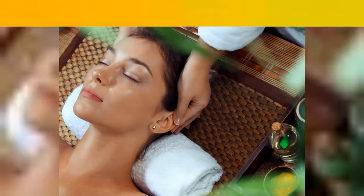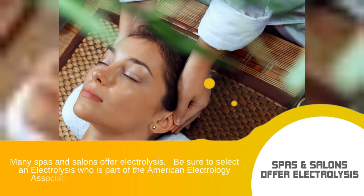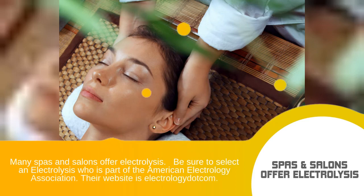Many spas and salons offer electrolysis. Be sure to select an electrologist who is part of the American Electrology Association. Their website is Electrology.com.